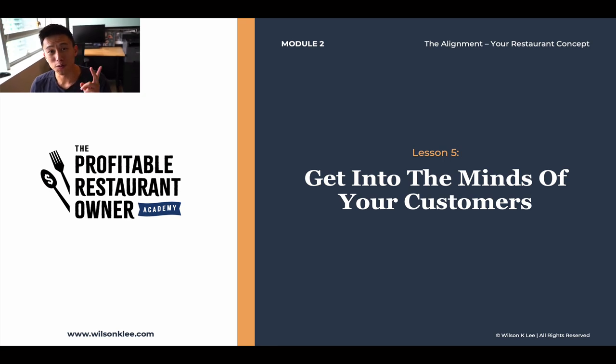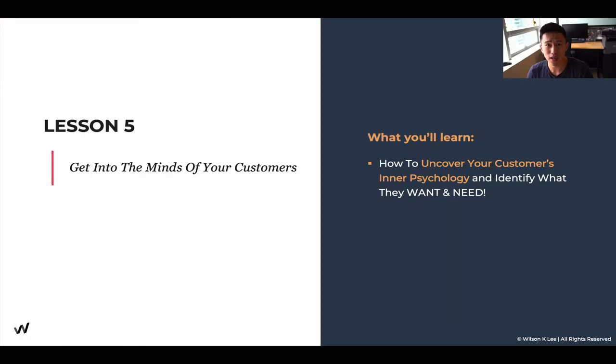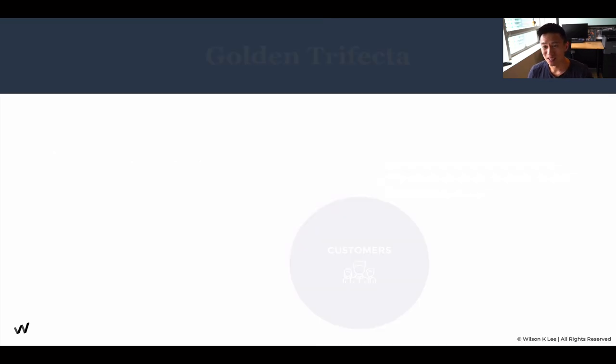Hello, welcome to module two, lesson number five: getting into the minds of your customers. Today we're going to be learning how to uncover your customer's inner psychology so that you can provide something that they want and something that they need. This is some really advanced psychological content made super easy to understand. Once you learn this, it gives you an unfair advantage over more than 80% of restaurants out there. I'm putting in my background as a psychologist into this for you. So make sure you start taking notes.